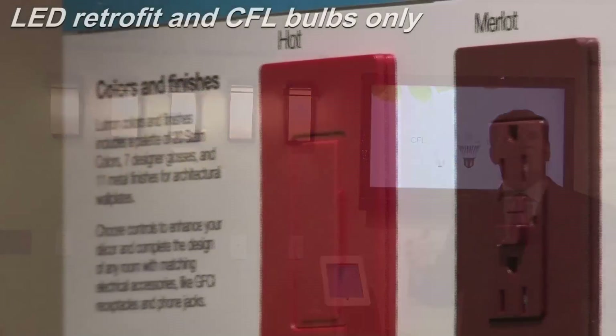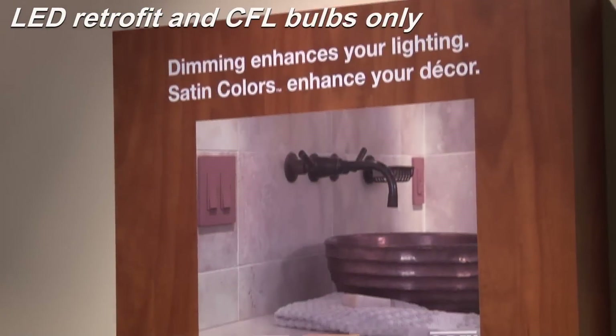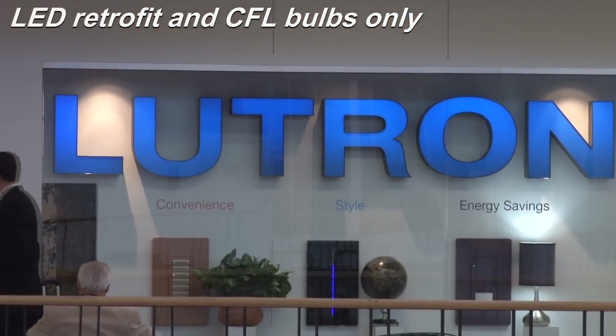For many years now, as LEDs have been coming to market, there has not been a standard for what good looks like. And so our goal at Lutron is to create an LED center of excellence that allows us to test many, many manufacturers' LED sources.